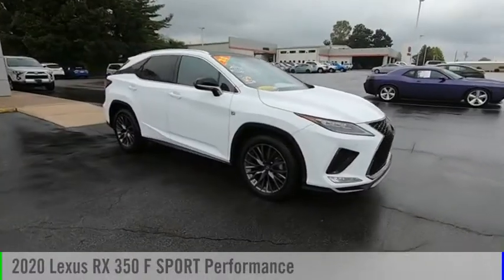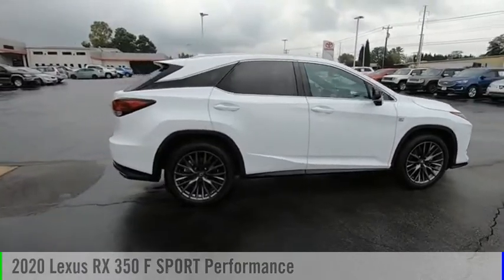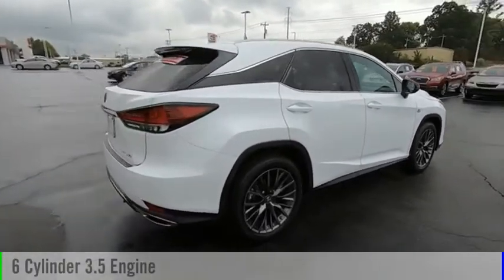Make a great choice today with the 2020 RX350. This vehicle is powered by a six-cylinder, 3.5-liter engine.